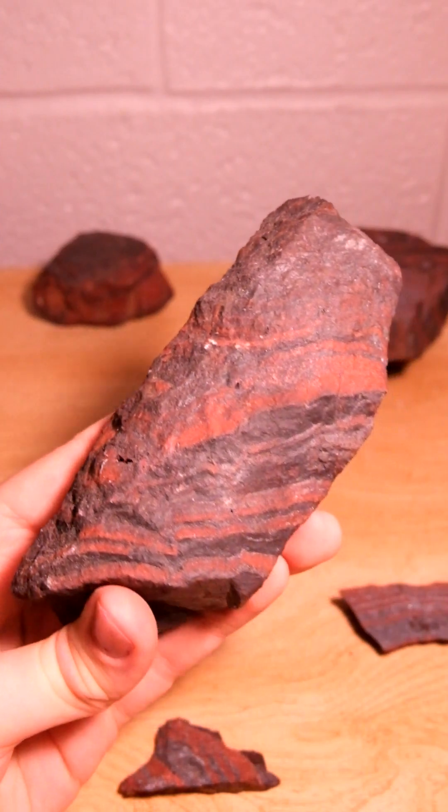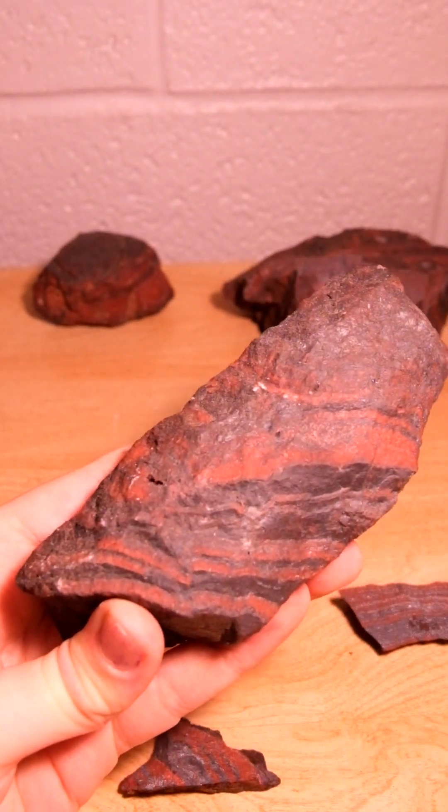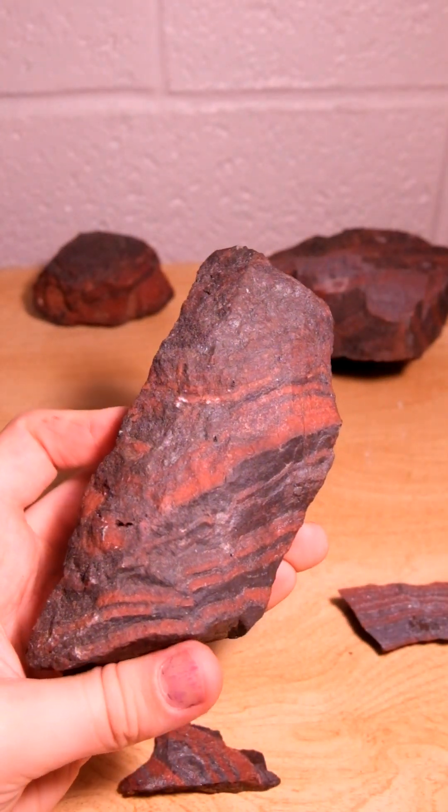All these little wavy patterns we see right here and in some of the fragments are results of metamorphism, where the rock was subjected to intense heat and pressure, which caused it to warp.